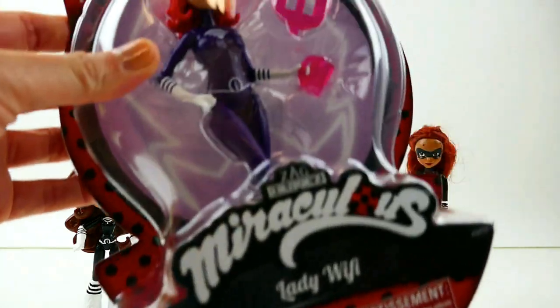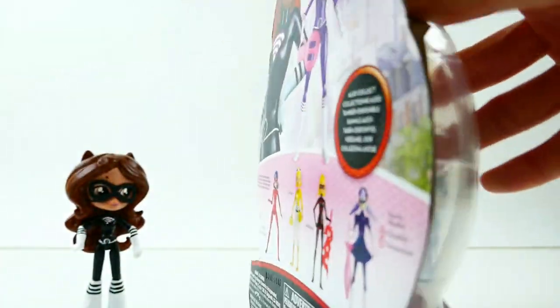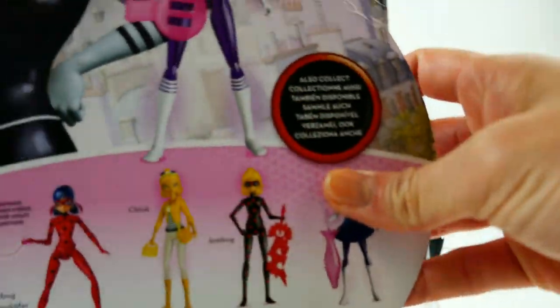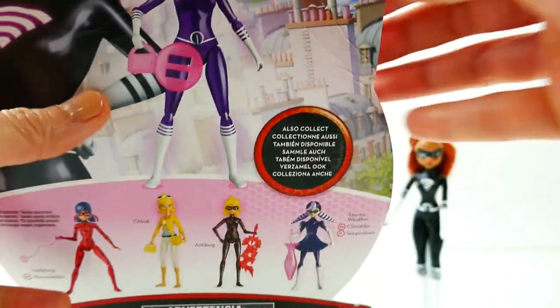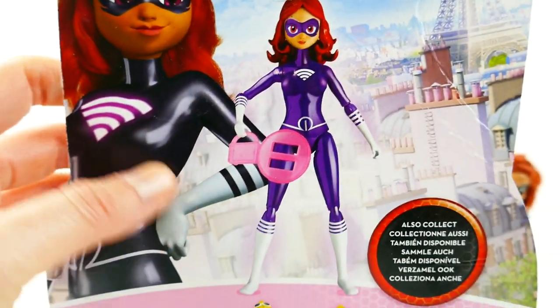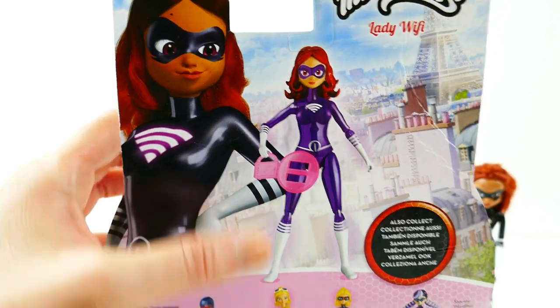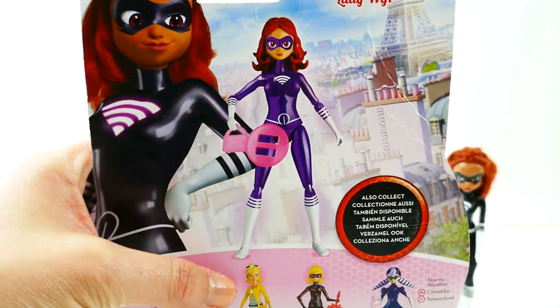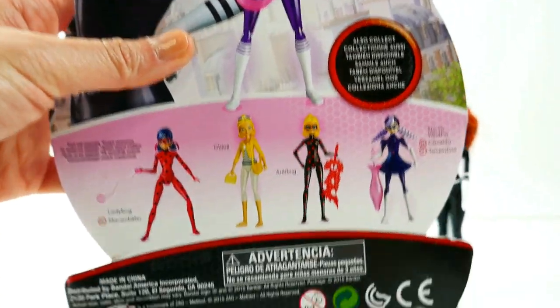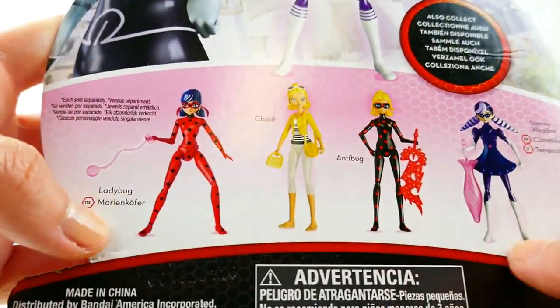Let me show you the back of the box — up here you can see an image of her wearing a black outfit, so it's confirmed the action figure is purple rather than black. Down here you can see Stormy Weather, Anti-Bug, Chloe, and Ladybug, which we have already reviewed.